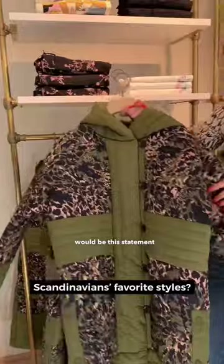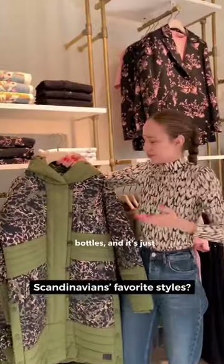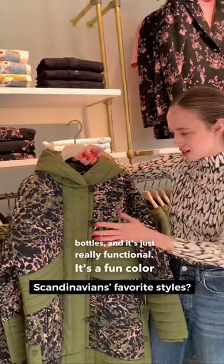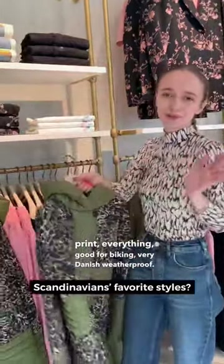The other one would be this statement jacket made of recycled bottles and it's just really functional. It's a fun color, print, everything — good for biking, very Danish weatherproof.